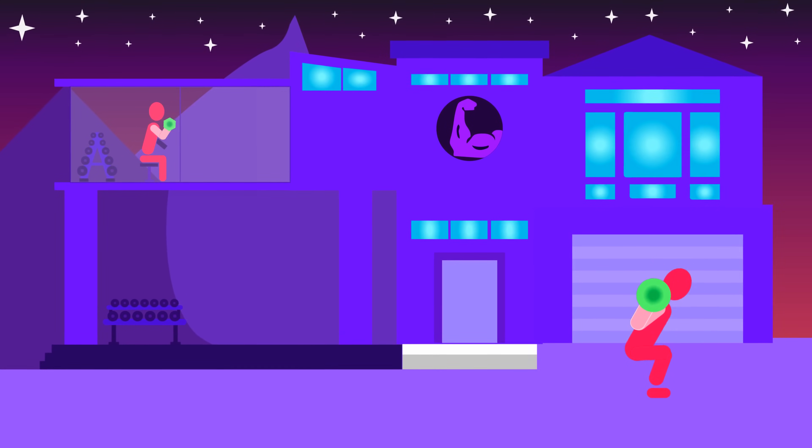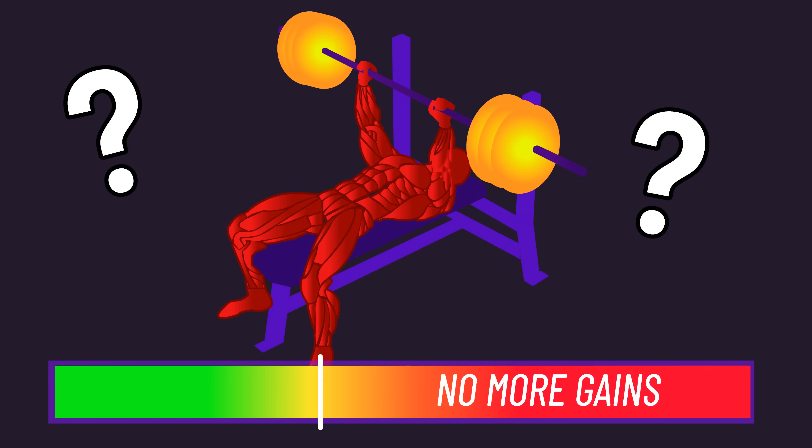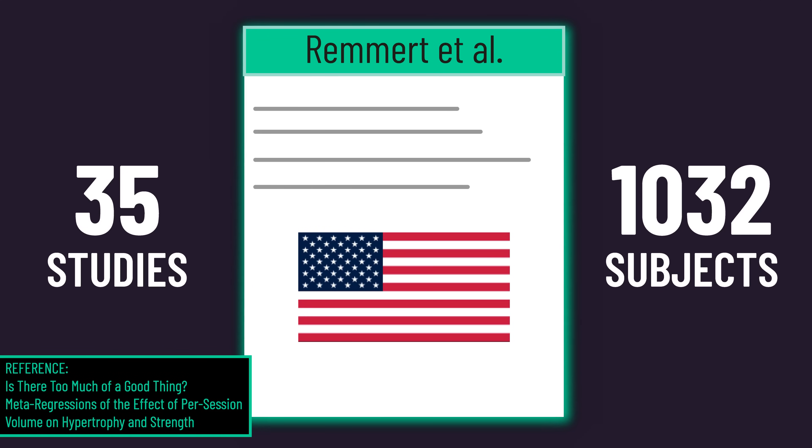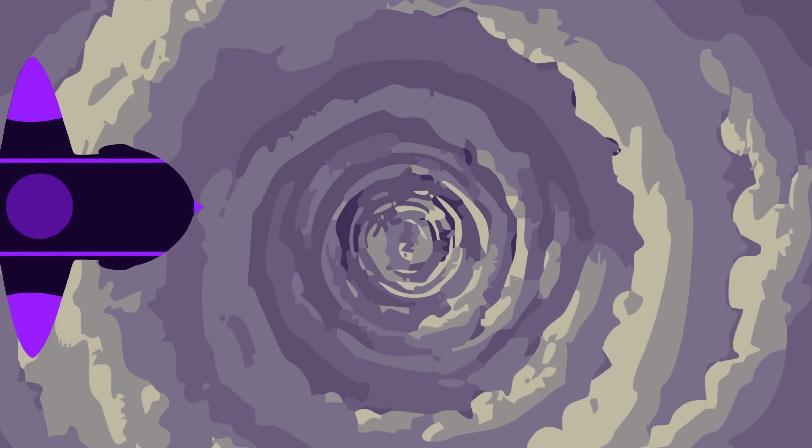Welcome to the House of Hypertrophy. Is there a limit to the number of sets you can perform for a muscle group per session? A brand new analysis involving 35 studies with over 1,000 subjects helps answer this question. Let's dive in.